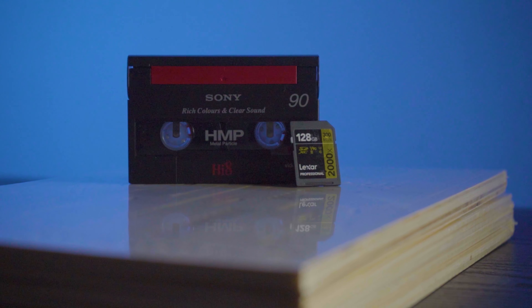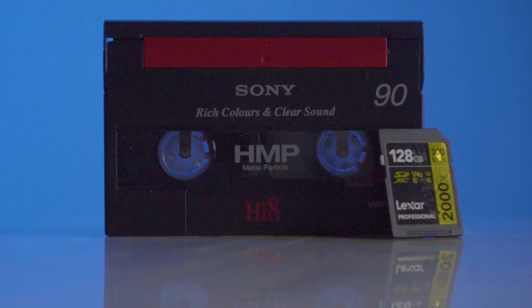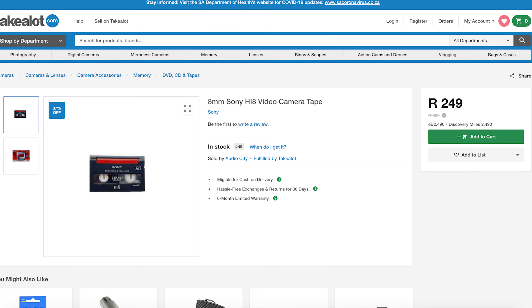A 128 gigabyte SD card will cost you around 4,000 Rand, and at 25 frames per second you'll get 2 hours of 4K footage — the higher quality — or 4 hours of HD footage, which is the lower quality. A Hi8 tape will also get you 2 hours on short play, the higher quality, and 4 hours on long play, the lower quality. And at 250 Rand per tape, I think you can do the math.